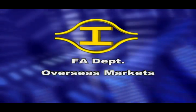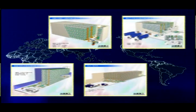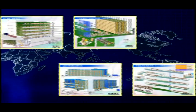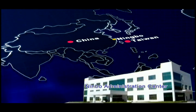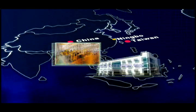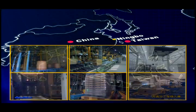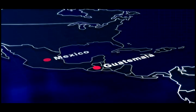Overseas markets. Our company has had extensive experience in automated storage and retrieval system design. This expertise enabled our company to establish Formosa Heavy Industries Ningbo Company Limited in mainland China in 2002. It also helps us to provide logistics automation services all over the world. We have provided services in Malaysia, India, Vietnam, Thailand, Guatemala, and Mexico.